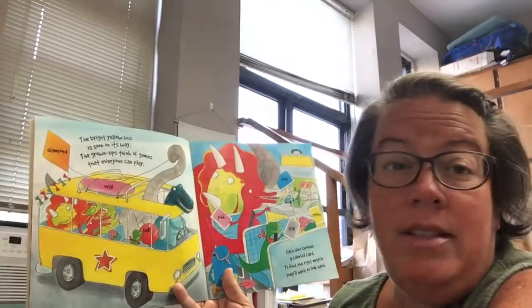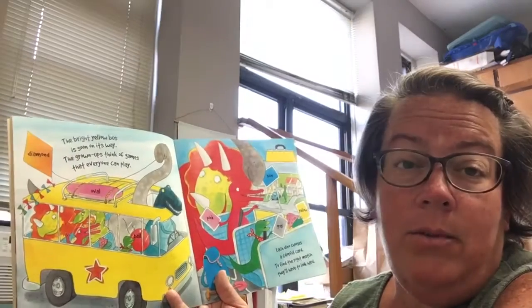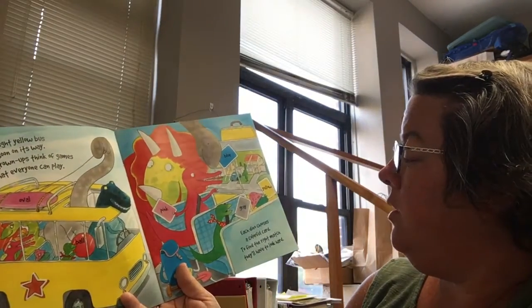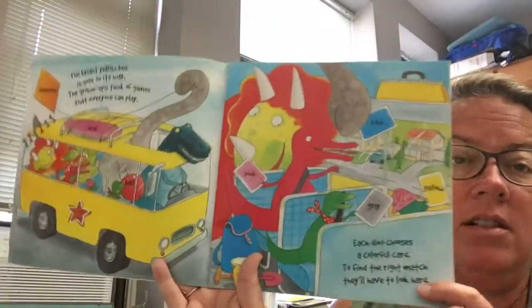The bright yellow bus is soon on its way. The grown-ups think of games that everyone can play. Each dino chooses a colorful card. To find the right match, they'll have to look hard.